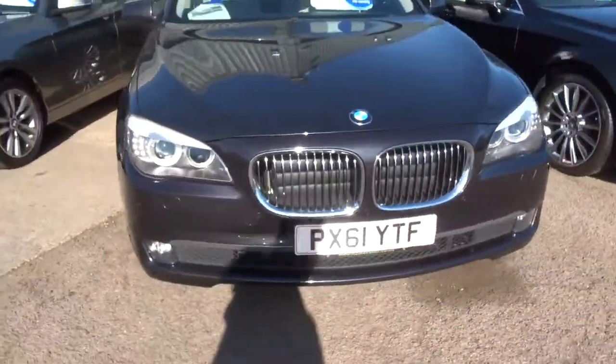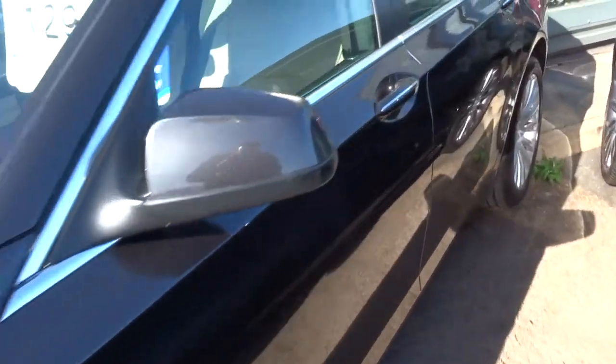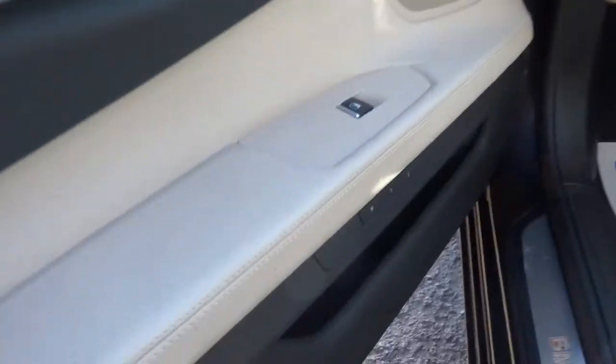We give you three months or a thousand miles full parts and labour warranty as standard. You can extend that up to four years at £300 or £500 a year depending on the cover you wish to take.